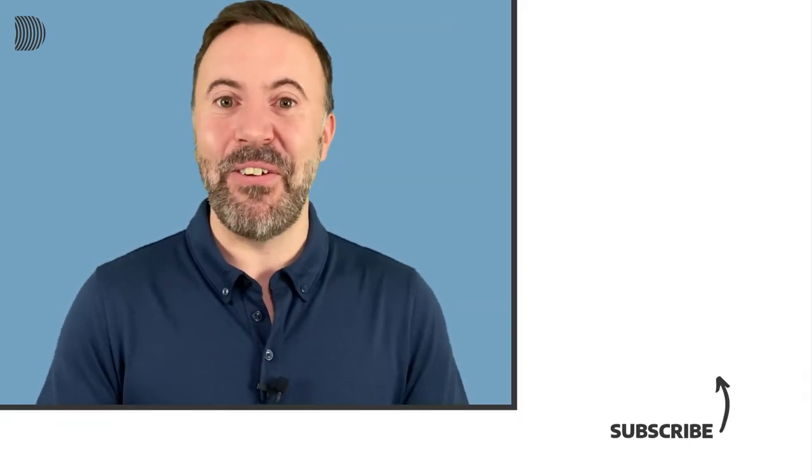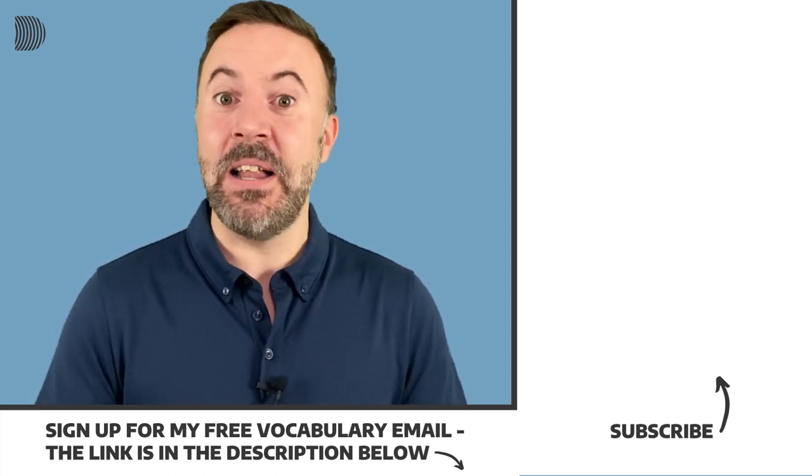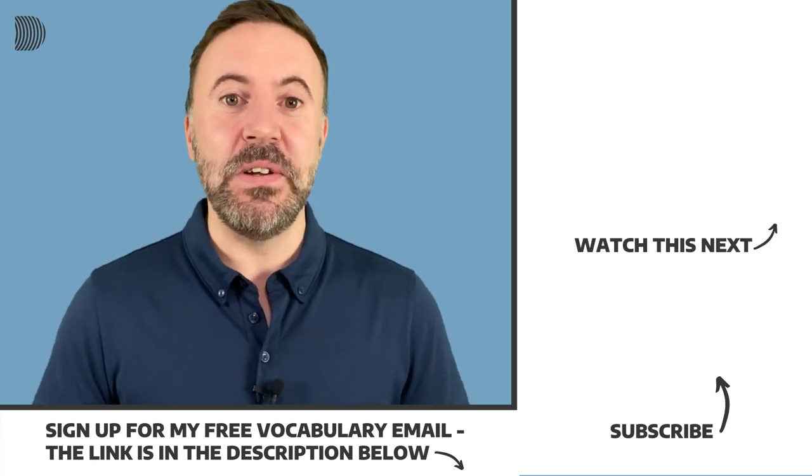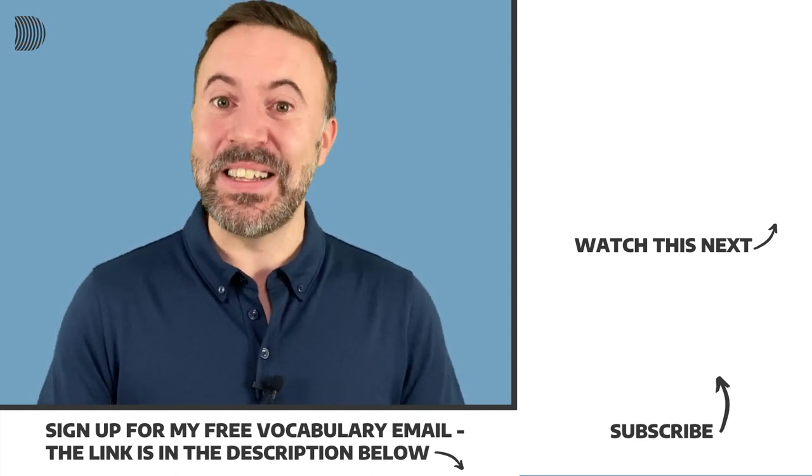That brings us to the end of this lesson. I hope you found it helpful, and I hope you can start using some of those tips to communicate more diplomatically and to have successful meetings, negotiations, and so on. If there are any other areas of business English I can help you with, let me know in the comments and I'll do my best to cover those topics in an upcoming lesson. If you like this lesson, hit the like button and share with your friends and colleagues. Subscribe to my channel if you haven't done that already, and don't forget to join my email list — every two weeks I send out my free vocabulary email with additional business English words from the news and everyday English for you to learn. Thanks a lot for watching, and see you soon.